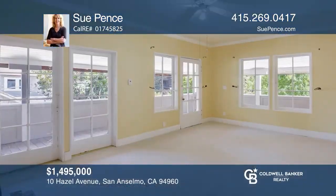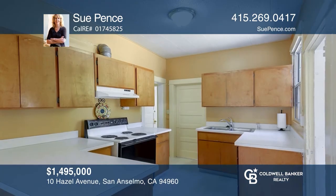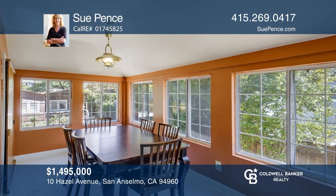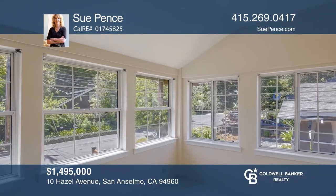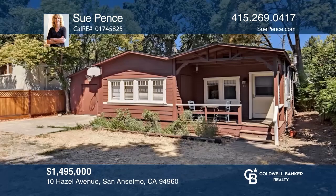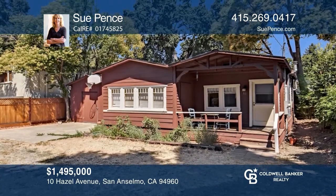Welcome to this two-bedroom, one-bathroom home that features a two-bedroom, one-bathroom cottage. The main home boasts a large covered porch and a charming enclosed sunroom. This property is wonderfully located just blocks to the quaint downtown of San Anselmo with its award-winning restaurants, Farmers Market, and Imagination Park. Make yourself at home by scheduling a tour with Sue Pence.